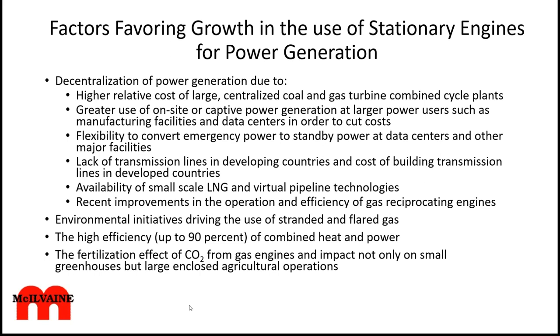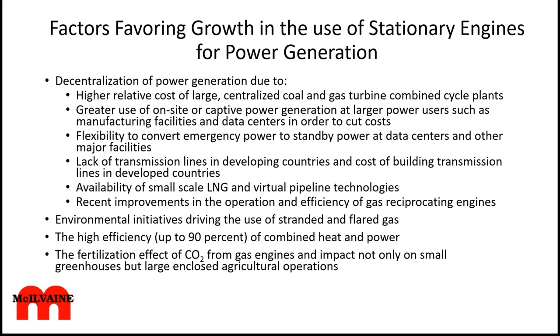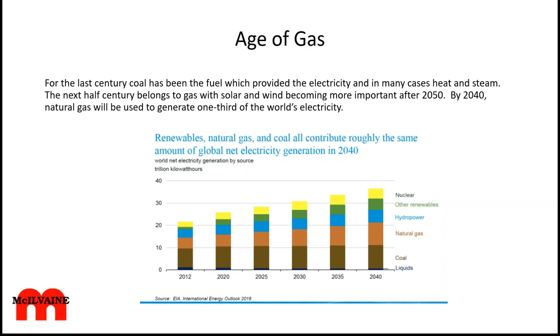The requirement to stop flaring gas and convert it—using it on-site with a gas engine—is another driver. The biggest reason may be the higher efficiency of combined heat and power: a CHP plant can give up to 90% energy efficiency, which you can't come close to with combined cycle or other high-efficiency conventional fossil sources. We have gotten into the age of gas, and net gas use is going to increase.